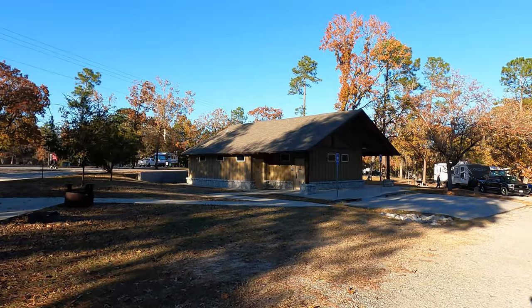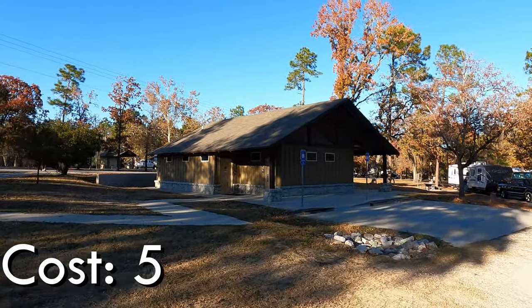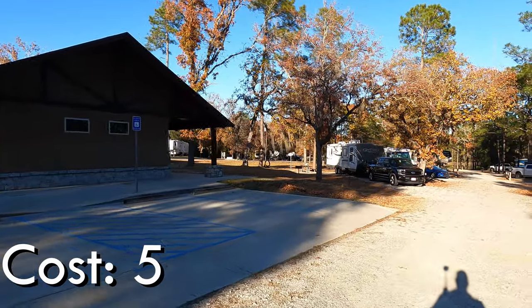Next up is cost, and we may have to adjust this one soon because costs are going up on campgrounds. At all of our Georgia State Parks, $32 to $35 a night gets you water and electricity, and that scores it a 5.